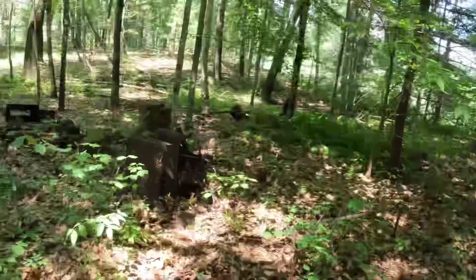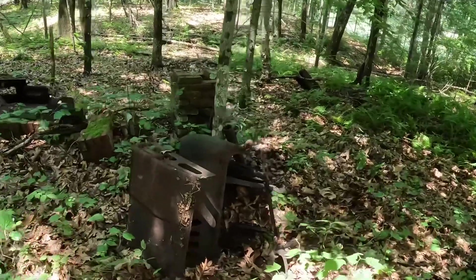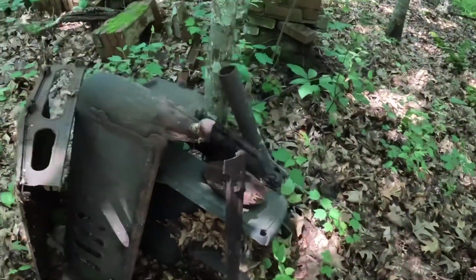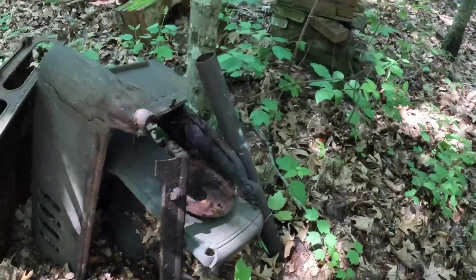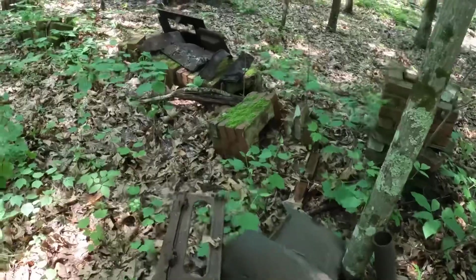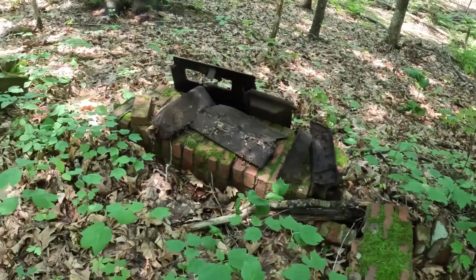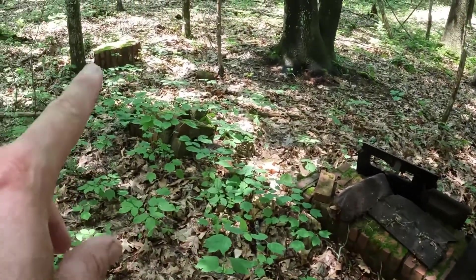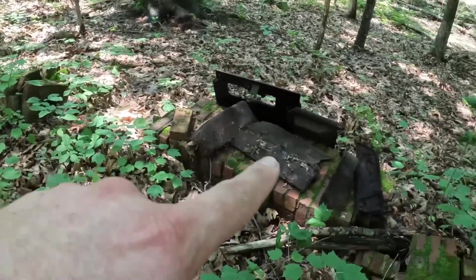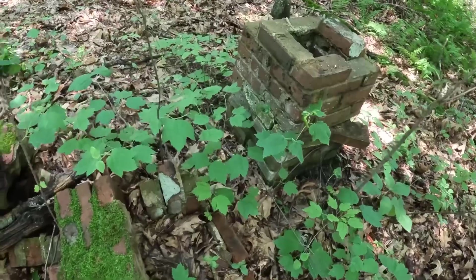There were two seasonal cabins out here at the time — nobody was in them — but they burnt to the ground after the plane crash. I'm at the site where those cabins were. Here are some old stove remnants, a beautiful old cast iron stove, and a brick chimney. There's a chimney here and another one there, with more stove parts — probably a different stove — so they may have been side by side.